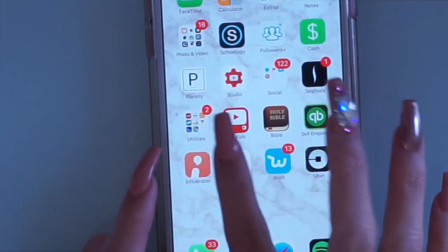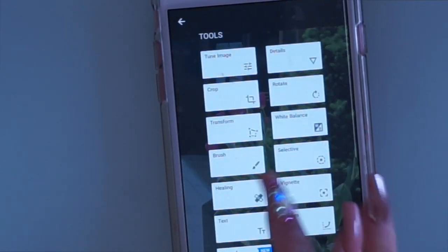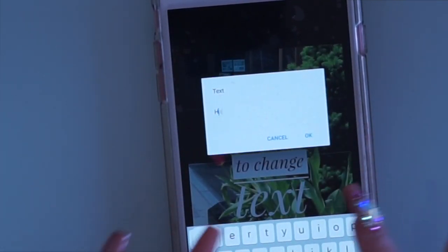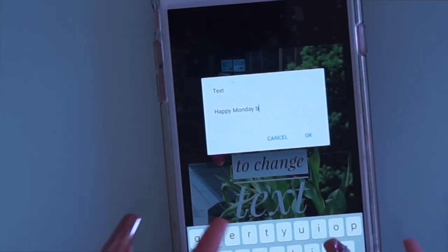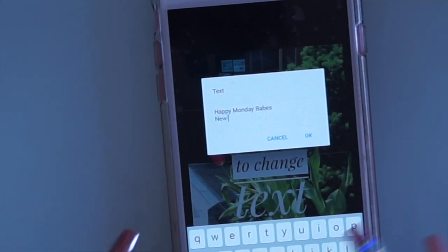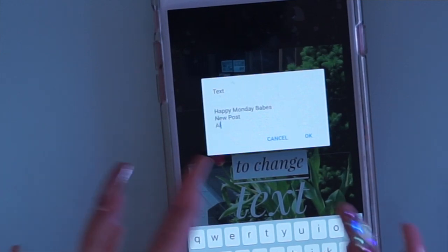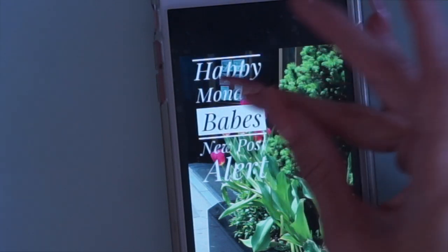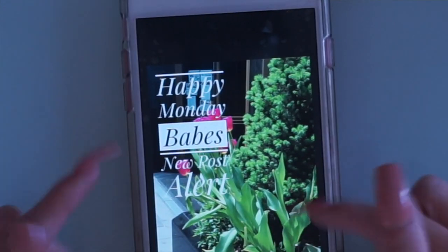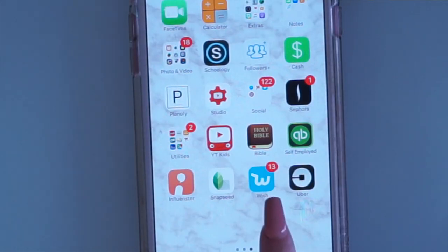I have Snapseed, which I use to add text to my pictures. I go to the text tool, pick a style, and type something like 'Happy Monday Babes' or 'New Post Alert,' then save and upload it to my Instagram story so followers know I have a new post. That's what I like to do. I also have Wish — I love it but sometimes I want things right away and they take longer to arrive, so I haven't placed an order yet. And of course I have Uber for when I travel to New York, Miami, or California.